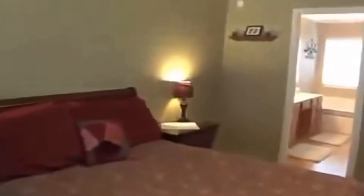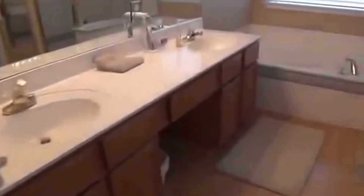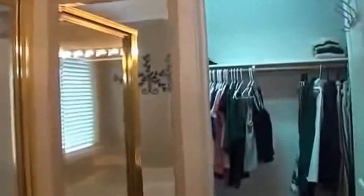We've got the master bathroom here — a full bath with dual vanities, laminate floors, a nice garden tub, and a separate shower. We also have a walk-in closet and a separate commode.